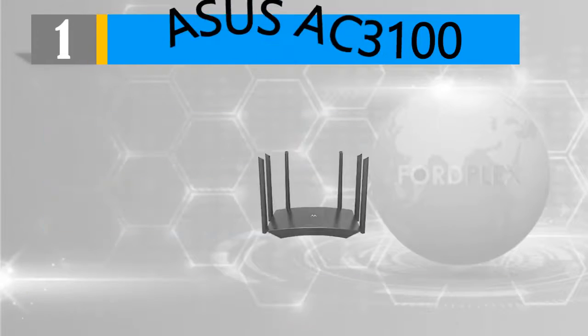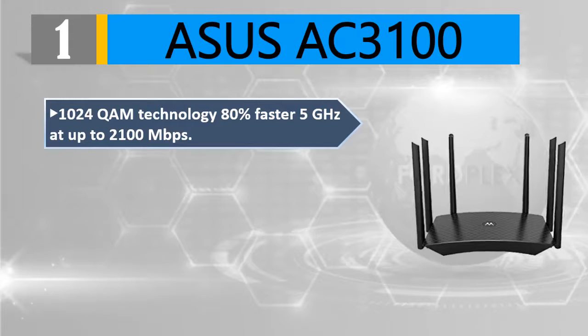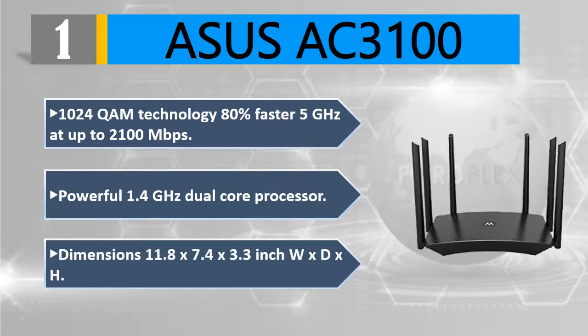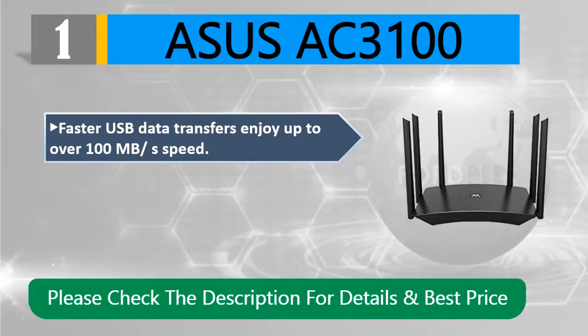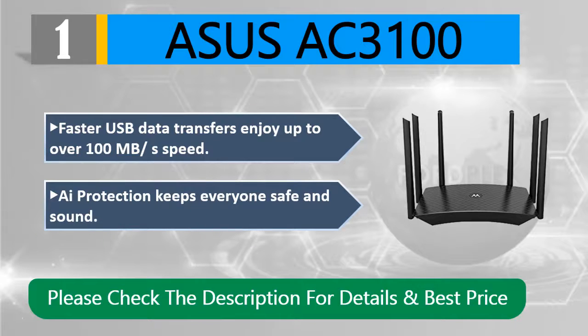Number 1: ASUS AC3100. Features 1024-QAM technology — 80% faster on 5 GHz at up to 2,100 Mbps. Powered by a 1.4 GHz dual-core processor. Dimensions are 11.8 by 7.4 by 3.3 inches (W x D x H). Enjoy faster USB data transfers with speeds over 100 MB/s. AiProtection keeps everyone safe and secure. Please check the description for details and best price.